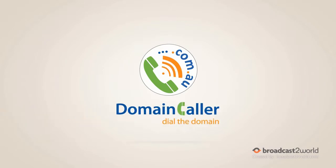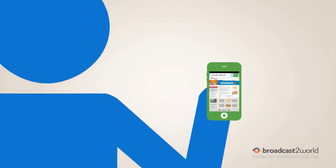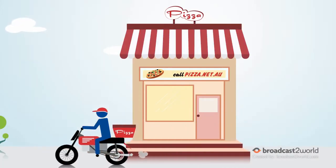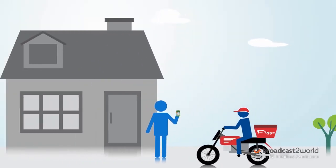Introducing Domain Caller. Domain Caller is a new smartphone app that helps people establish a telephone call with a business by dialing a domain name address, such as pizza.net.au, on the go.